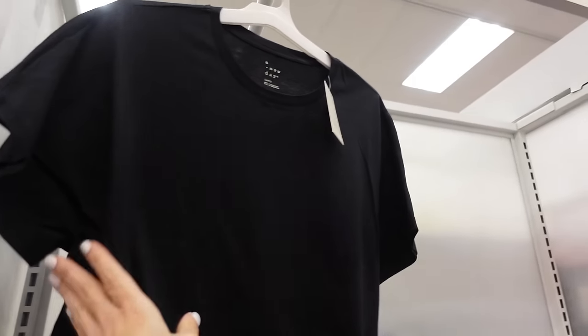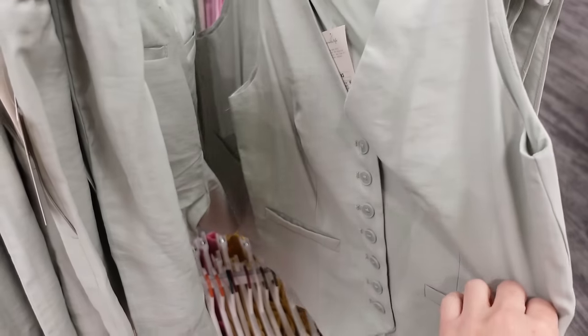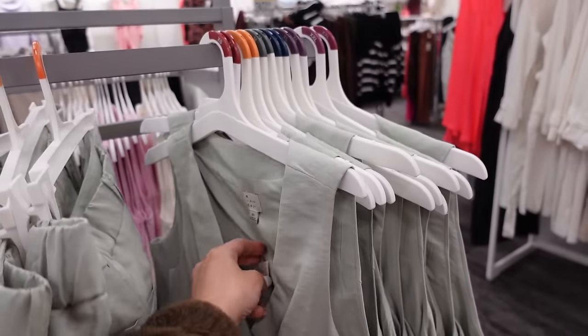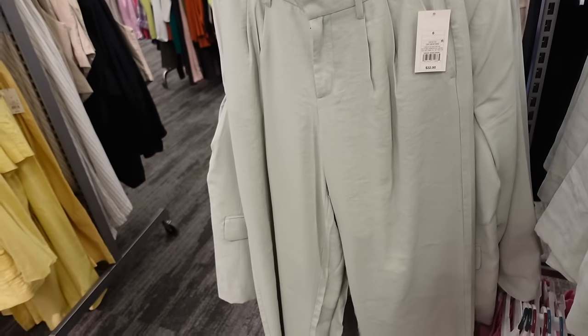These are going to be $15. New vest from A New Day — it has a V neckline, lots of little functioning buttons, faux pockets, and seam detailing through the back. It is completely lined and they're going to be $25.